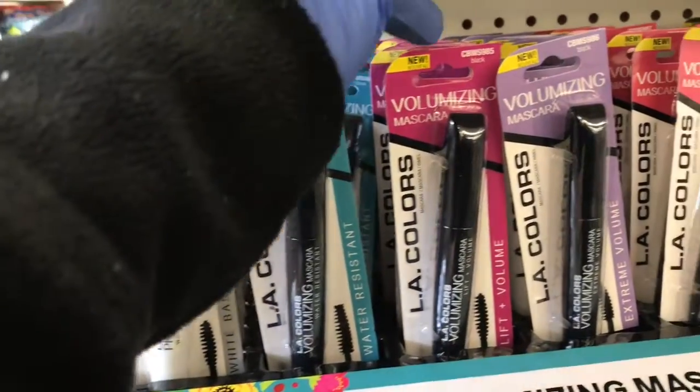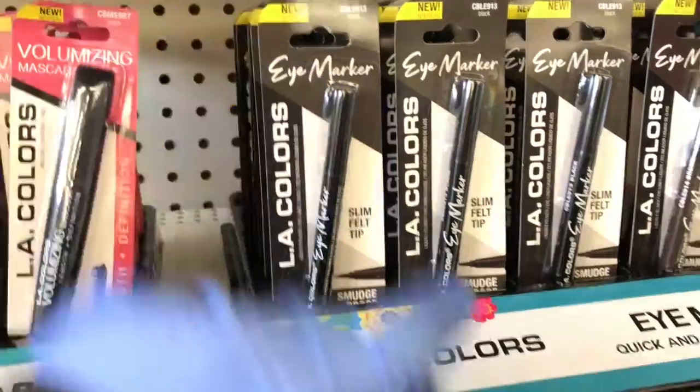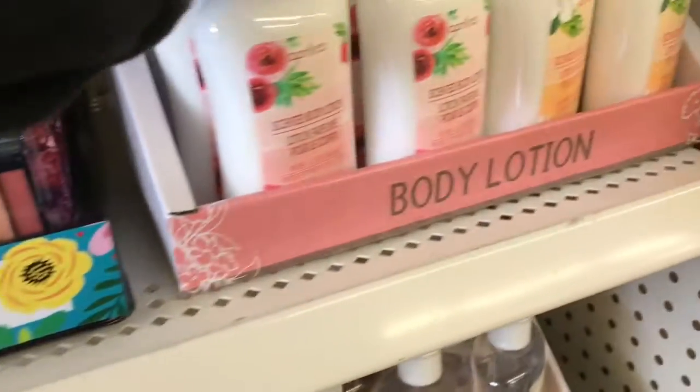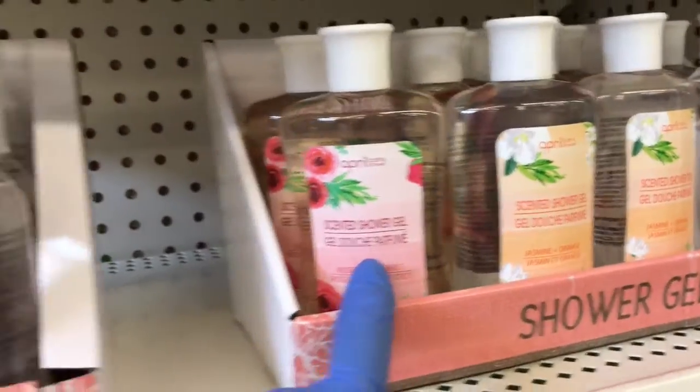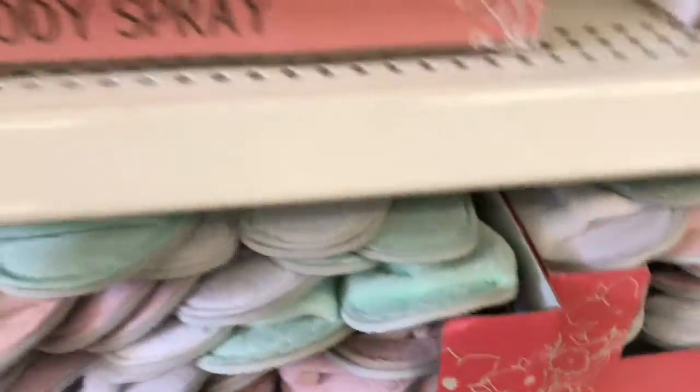So you have the primer, the volumizing mascara, the eye maker — I think that's an eyeliner pen. Then you have some eyeshadow palettes over here. And then here you have the scented body lotion, the scented shower gel, and the spray. Then you have the slippers — that's really nice.